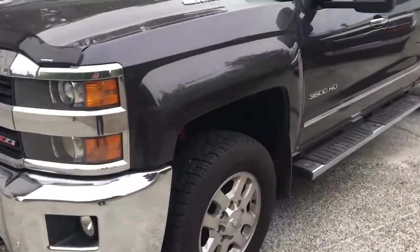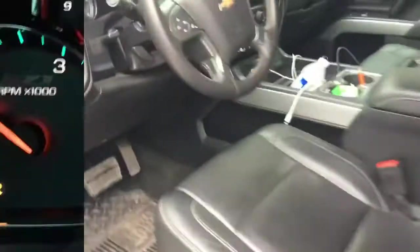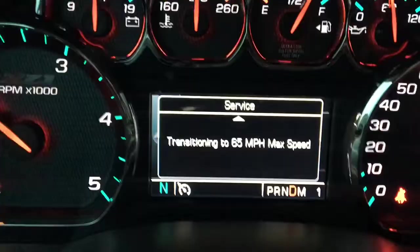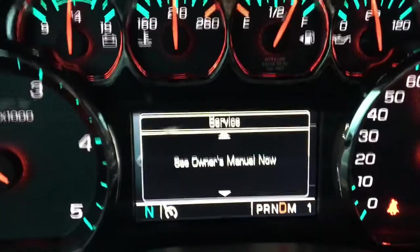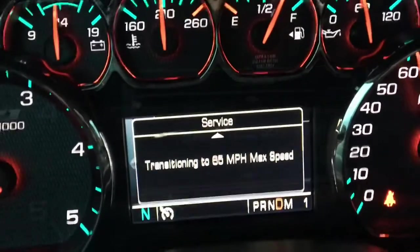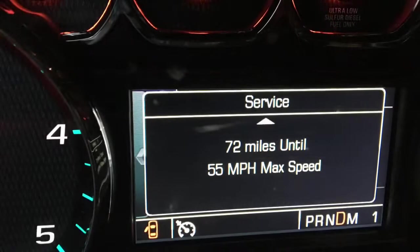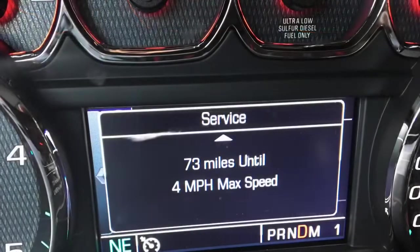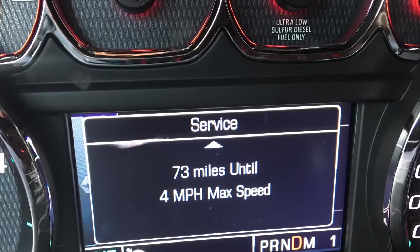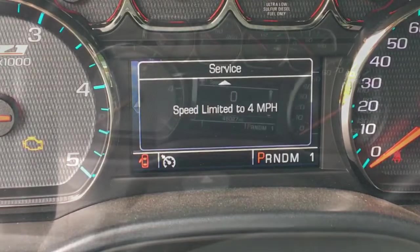I have a 2015 Chevy Colorado Duramax and I have a DPF issue. This happened while I was pulling a camper about two and a half hours from home. It limited me down to 65 miles an hour, then after 72 miles down to 55, then 72 more miles it got down to four miles an hour. When you're at four miles an hour you can't go far on the freeway, so I had to have two trucks come pick up my truck and camper.